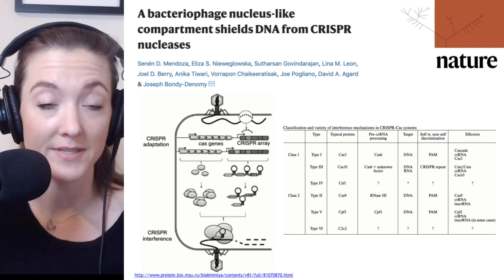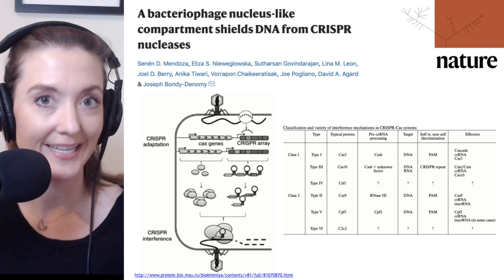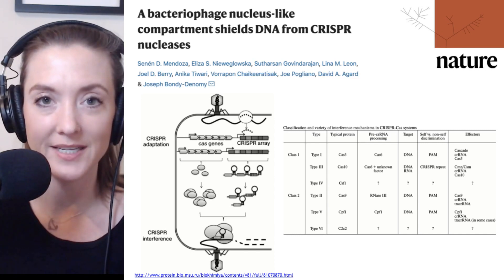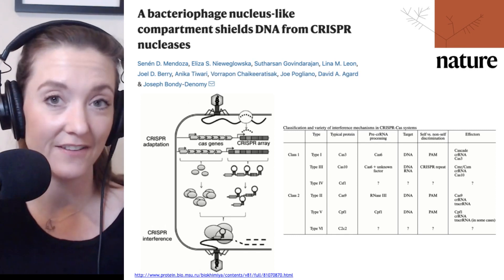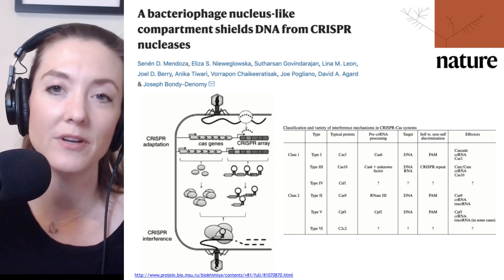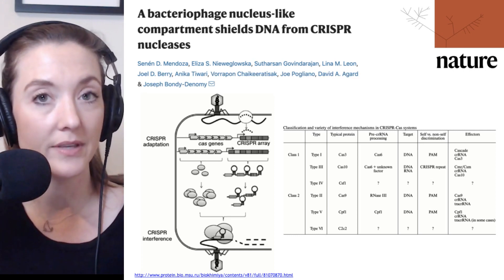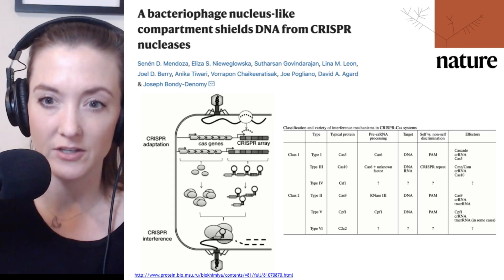Bacteria phage can defend themselves by creating a nucleus-like structure inside of the bacteria that they infect. Welcome to Microbial Minutes, ASM's update on what's hot in the microbial sciences — the In Defense of Phage edition. I'm Julie Wolf, science communication specialist here at ASM, and today we're going to be talking about a paper recently published in Nature that shows a new method of phage defense against bacterial antiphage systems.